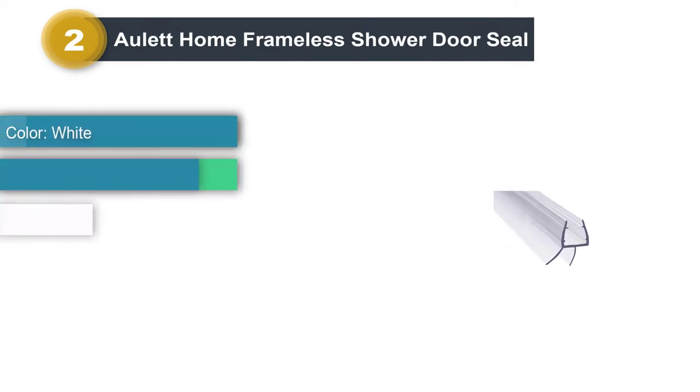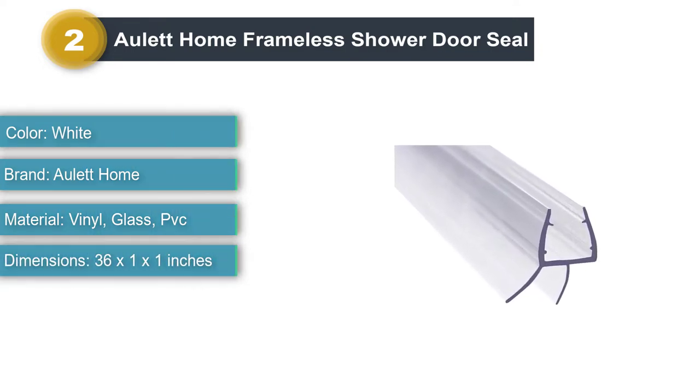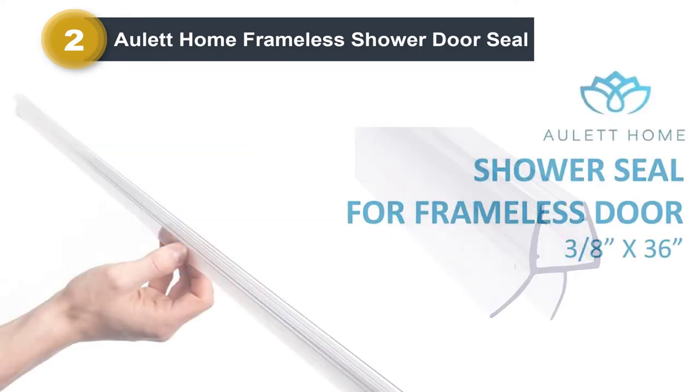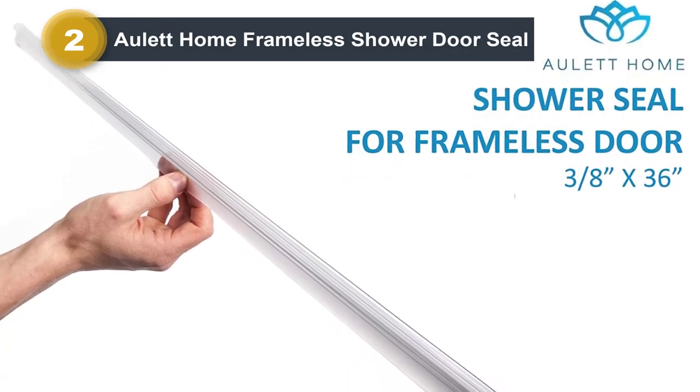Number two: All At Home Frameless Shower Door Seal. With two types of PVC in this product, the top half is hard and grips the door firmly, while the bottom part is soft enough to flex and bend so it creates a seal. This seal is ideal for a door with three-eighths inch thickness and offers a money-back guarantee.